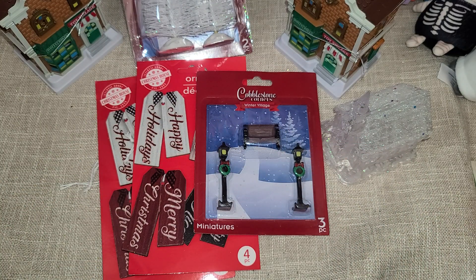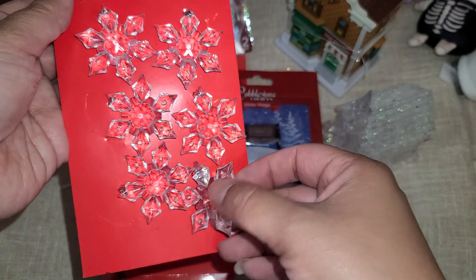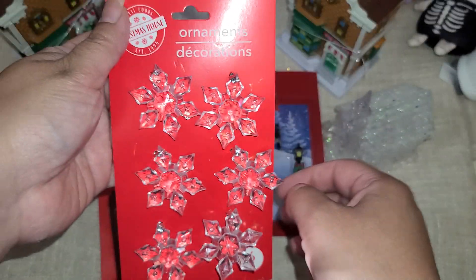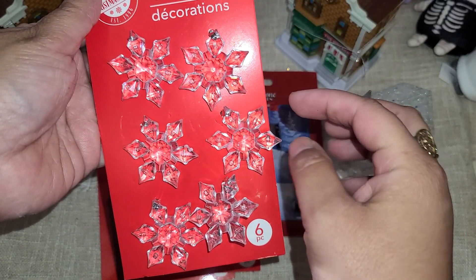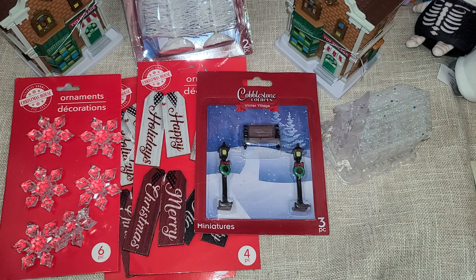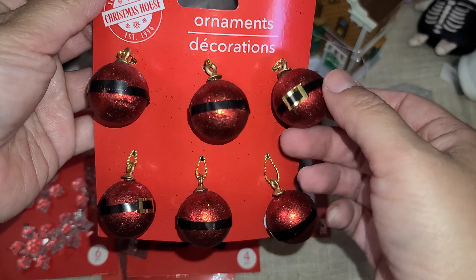I found one of these — it's a six-pack of clear snowflakes. I love those. I definitely want to make this the focal point of a dangle. They did have a bunch but I only grabbed one.